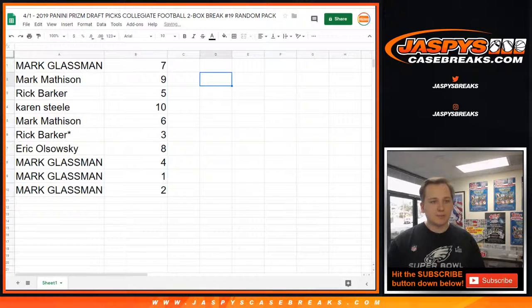There's your packs. Mark, you got pack 7. Mark M, with pack 9. Rick, pack 5. Karen, pack 10. Mark, pack 6. Rick, last spot, pack 3. Eric, pack 8. And then Mark G, you got 4, 1, and 2.